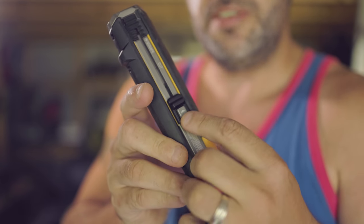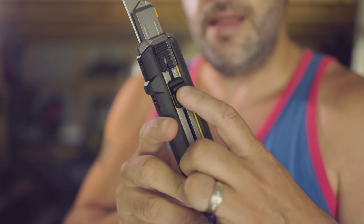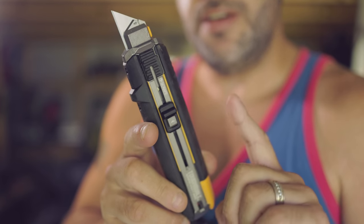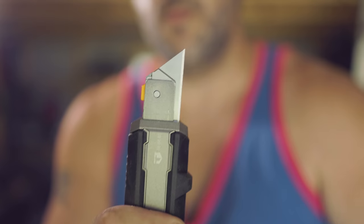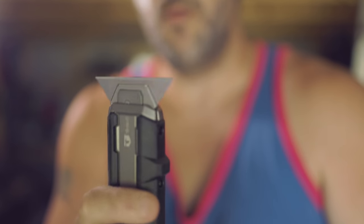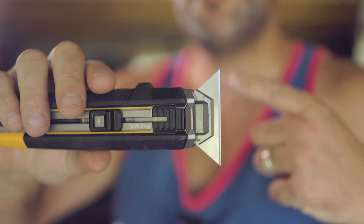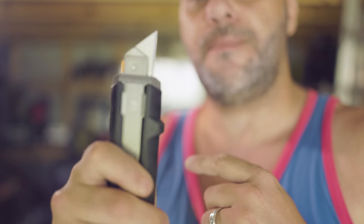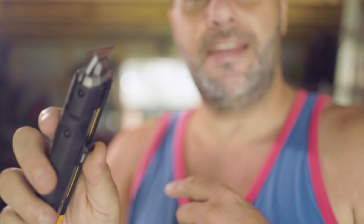Let me show you the coolness of this knife. I'm going to push down on this little safety button and bring it up — the blade comes out and locks into place. But watch this: I'm going to push this up to the top and — this thing just turned into a freaking scraper! It's like two tools in one. I flip it back up and it brings it right back down to a utility knife.